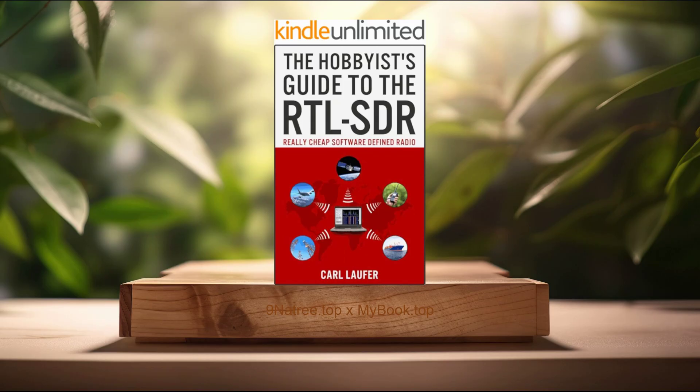If you would like to support Karl Laufer, you can buy the book through the Amazon link I've provided in the podcast description. After reading the book, please let me know what you think and share your thoughts. See you around.